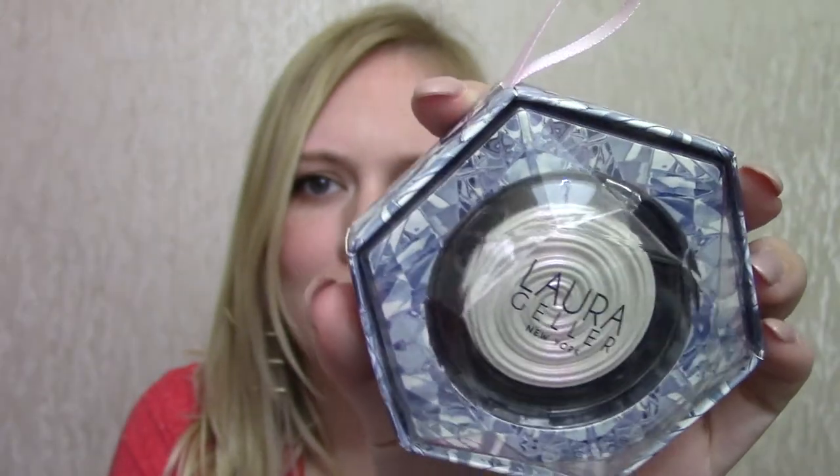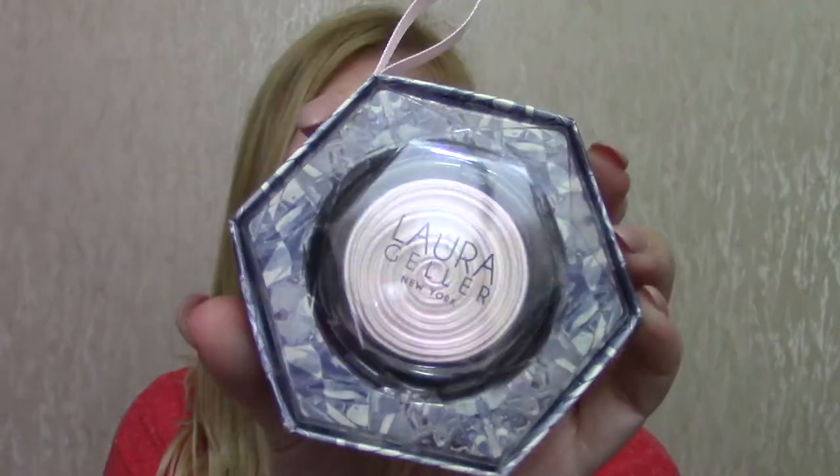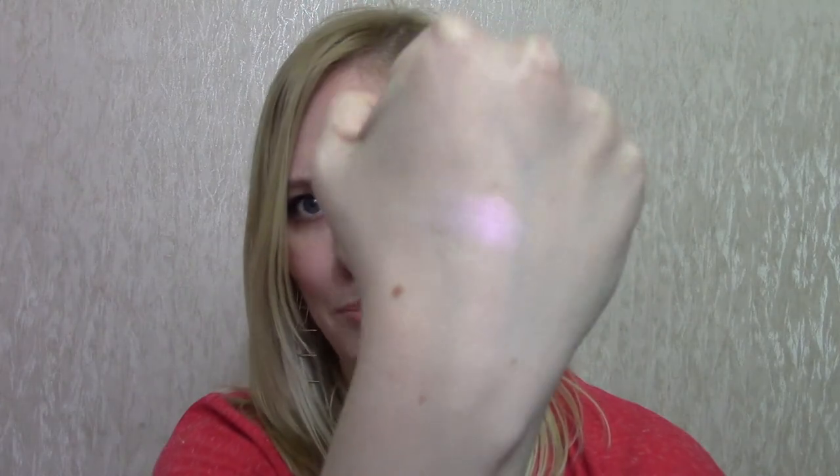I'd had my eye on this particular thing for a really long time and just waited for the sales. This is the Laura Geller Baked Gelato Swell Illuminator in Diamond Dust. It's white with a pink shimmer through it — really beautiful. I swatched it and it's so pretty; you can really see the pink shine out in the light. In reality I'm not sure when I'll wear a highlighter with a pink shift, but it was on offer and I wanted it, so I got it.